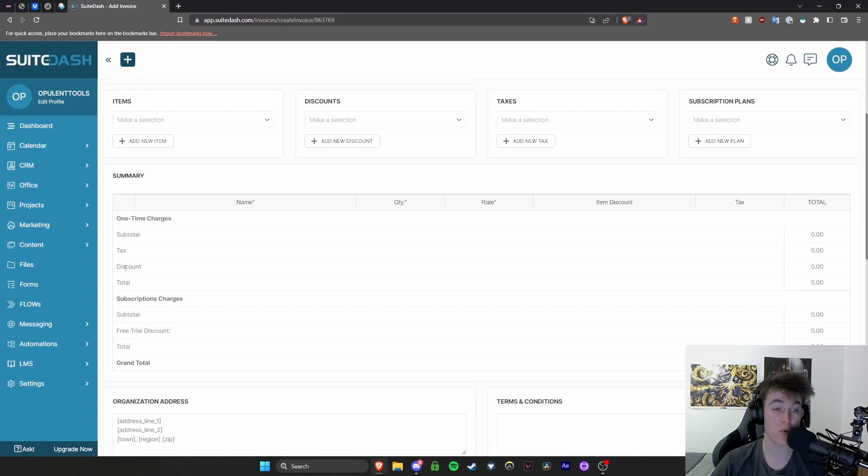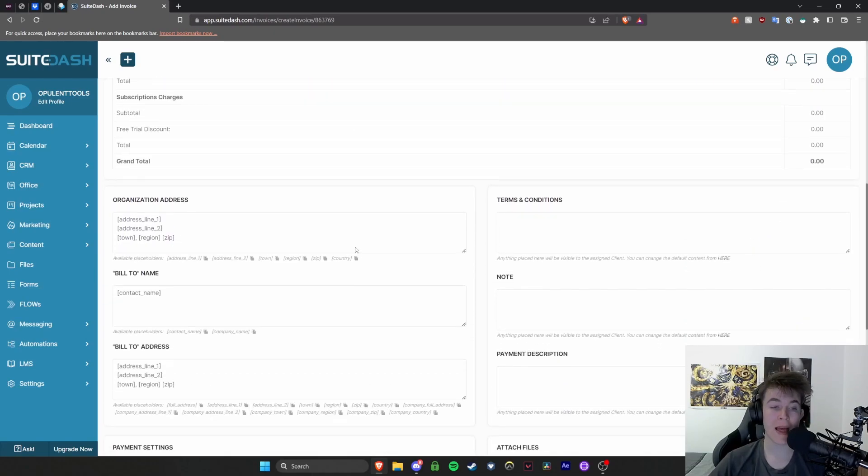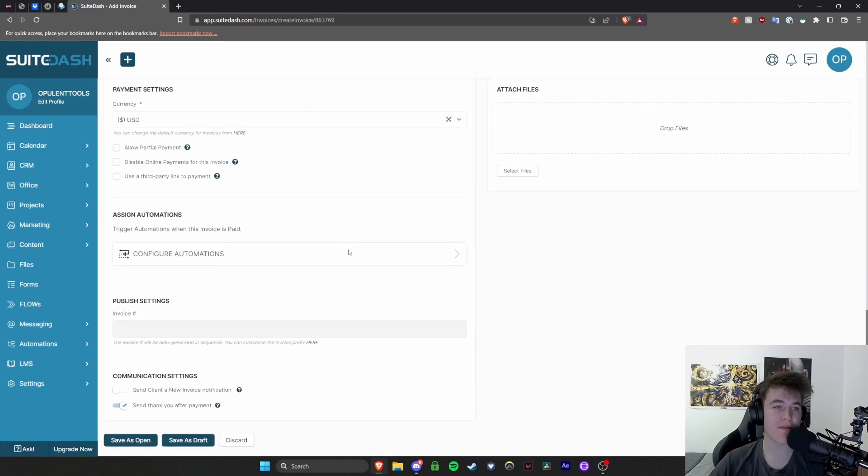You have any tax that needs to be added, any discounts you've given, subscription plans — everything like this. You've got every single possible invoice feature that you would possibly need. You can either save as open or save as draft, and when you need to, you can send it to your applicable client and customer.